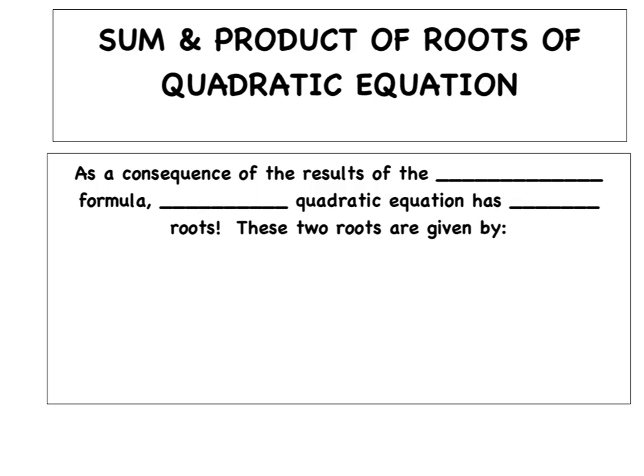We just finished one heck of a job on that quadratic formula, and now we're finally ready to graduate and move on to the next topic. Our topic tonight is we're going to talk about how to find the sum and the product of the roots of a quadratic equation.